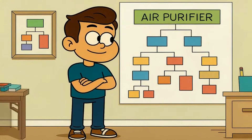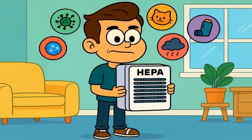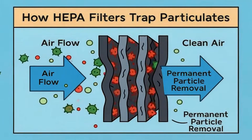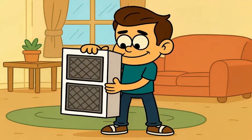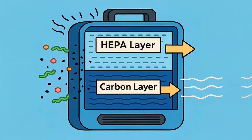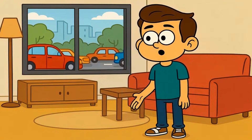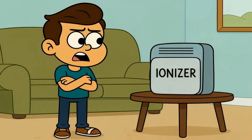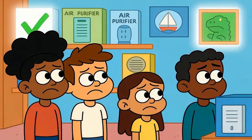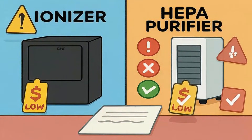So here's how to actually choose, and this decision tree will save you money. If you have allergies, asthma, pets, or you're dealing with wildfire smoke, buy a HEPA filter — period. It's the only technology that physically removes particles from your air and traps them permanently. If you're also dealing with odors or chemical smells, get a purifier that combines HEPA with a carbon filter — that covers both particle and gas removal. If you're in a city near traffic, or your home has new furniture off-gassing chemicals, the carbon layer becomes critical. Skip ionizers unless you've confirmed the model produces near-zero ozone and you understand the particles are just falling onto surfaces. For most people, ionizers aren't the right choice. They're cheaper up front, but they don't solve the root problem, and they carry risks HEPA doesn't.